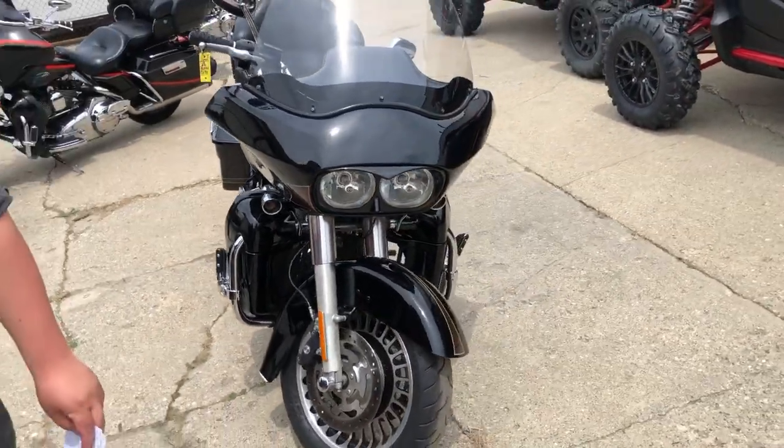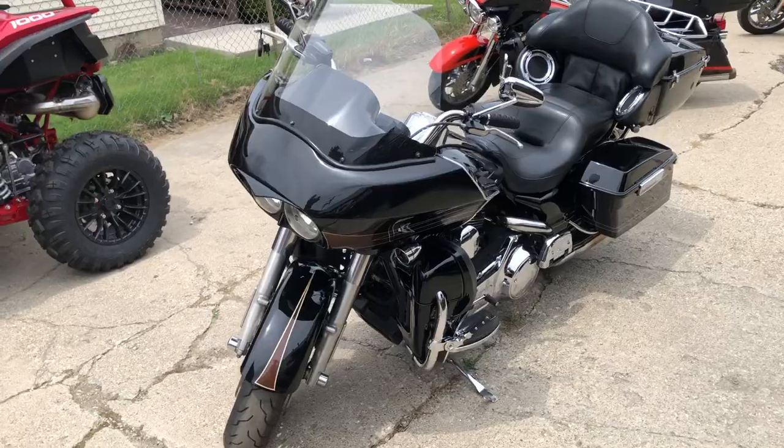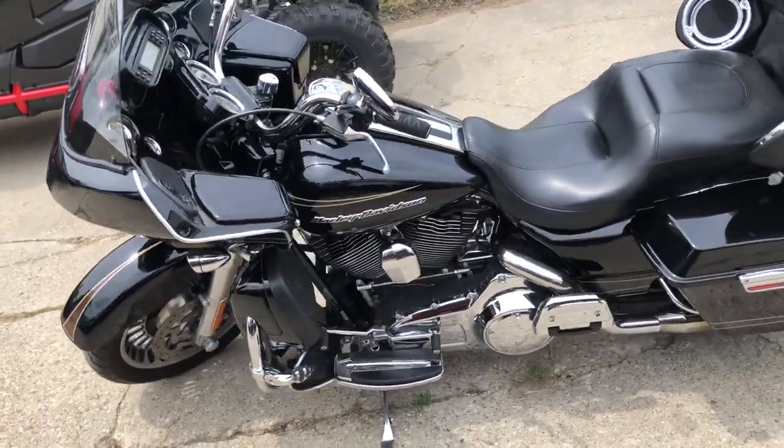This thing's just been serviced at the dealership. That's a 2012 Road Glide. You can own it at $79.99. Give us a call, we'll get it done at 810-648-9500.